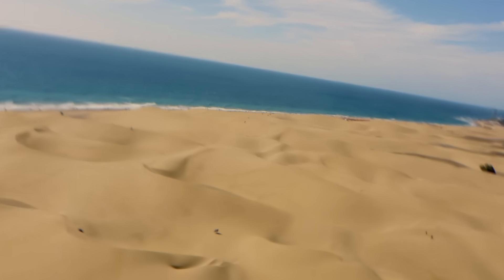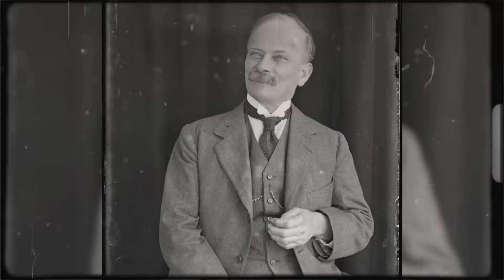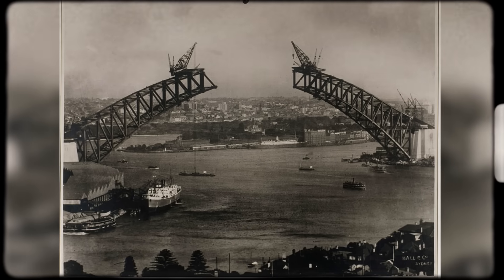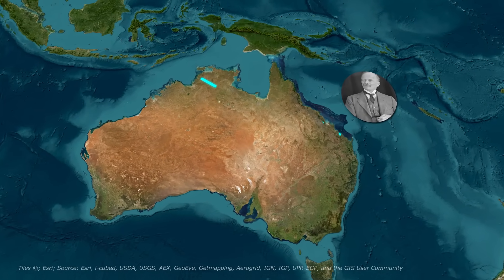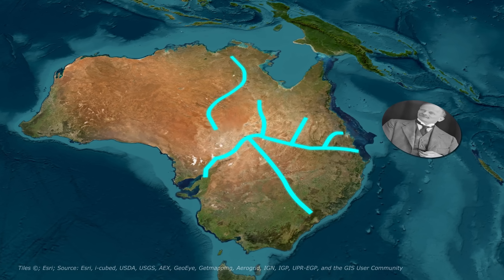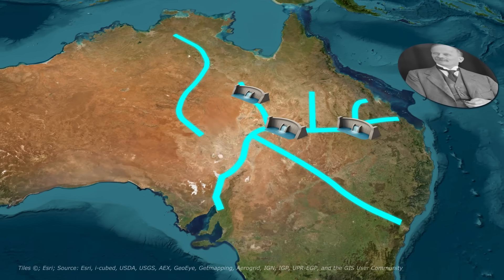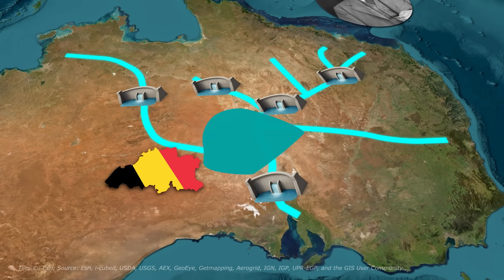But the idea of an inland sea never died. Enter John Bradfield — the Einstein of Australian engineering. In the 1930s, fresh off designing the Sydney Harbor Bridge, Bradfield proposed redirecting floodwaters from Queensland's tropical rivers into the Lake Eyre Basin, a depression 15 meters below sea level. His plan was a 2,300-kilometer network of dams, pumps, and canals to fill the basin, creating a sea larger than Belgium.